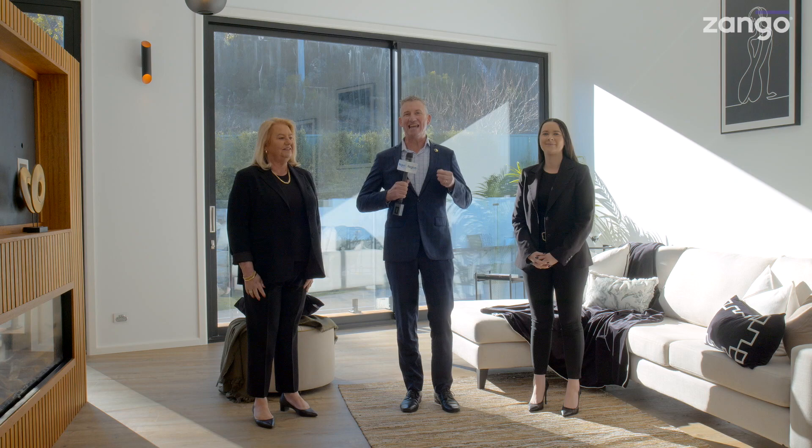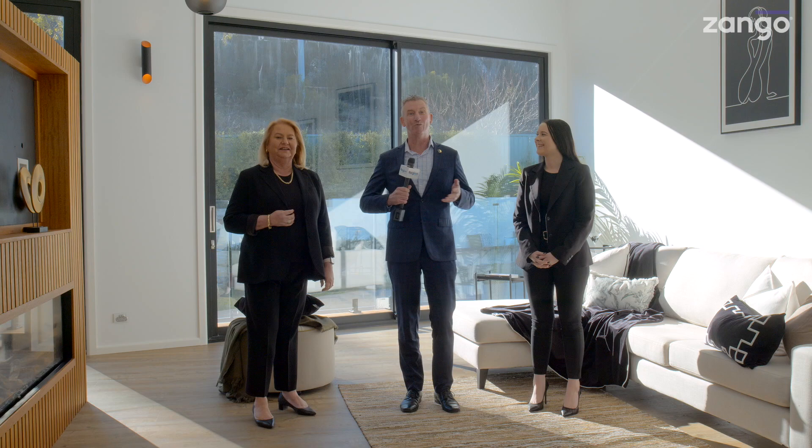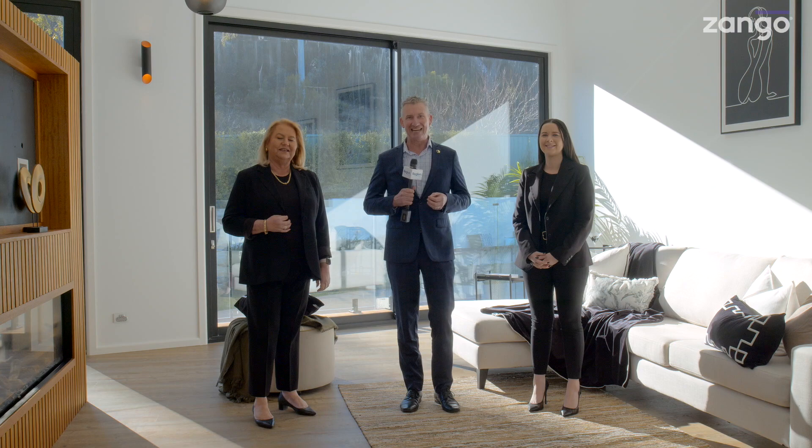Well, before we even start our video today I have to talk about the incredible, amazing, spectacular views of this property. Where do you get views like these? And we're going to see them in just a moment.